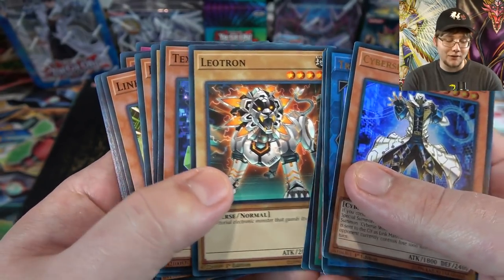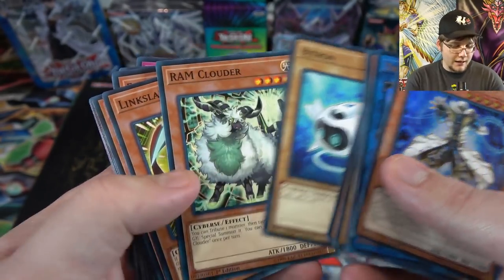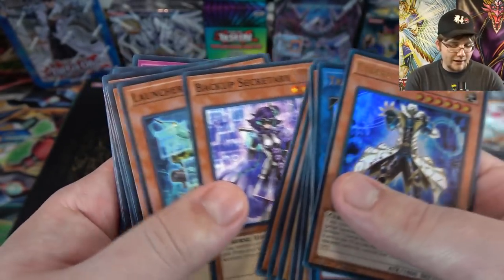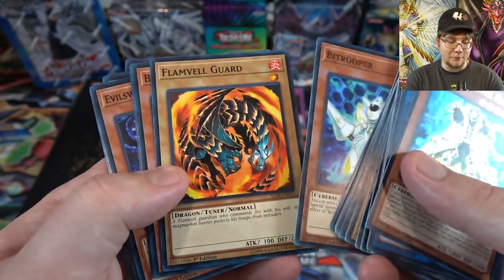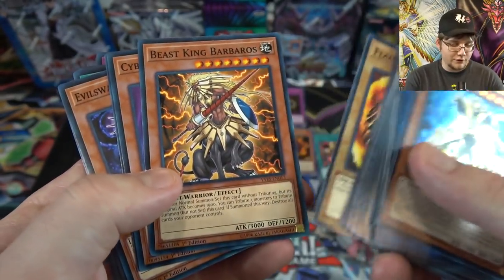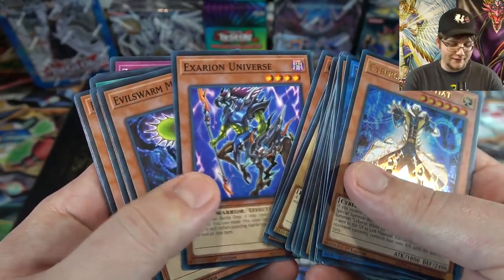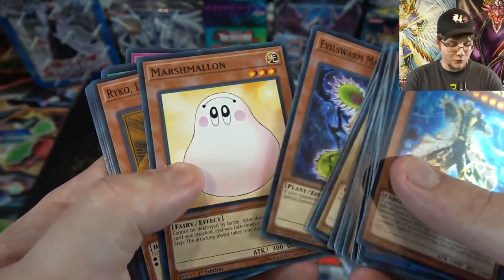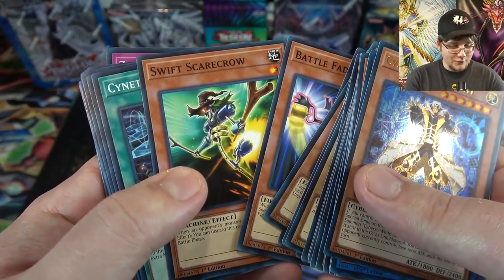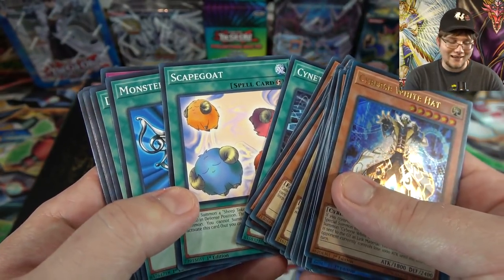We also have Leotron — one of the new cards that could come in handy with Rescue Rabbit in the future, so it has some plays. Then Texchanger, a frog-looking dude, Bitron, and the rest are a lot of stuff from the previous starter deck — Cyverse cards like RAM Clouder, Link Slayer, Backup Secretary — basically everything you need if you like Cyverse monsters. There are also reprints good for beginners: Flamewall Guard for defense, Beast King Barbaros, Cyber Dragon, Cipher Universe, Evil Sword, and Marshmallow — hard to get rid of, that'll be annoying for newer players.